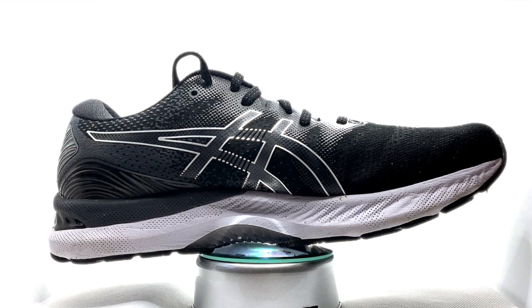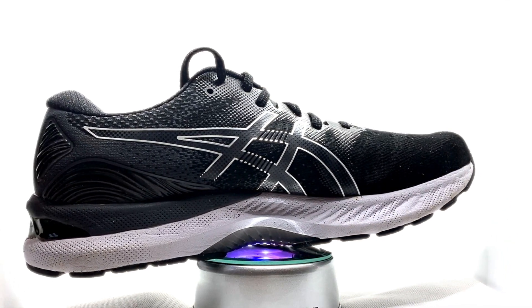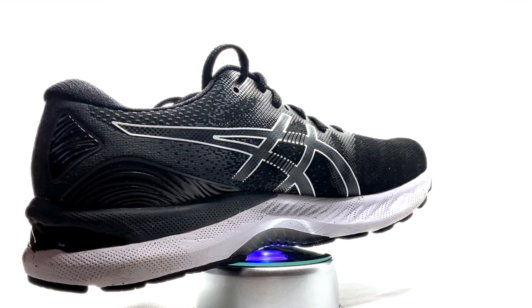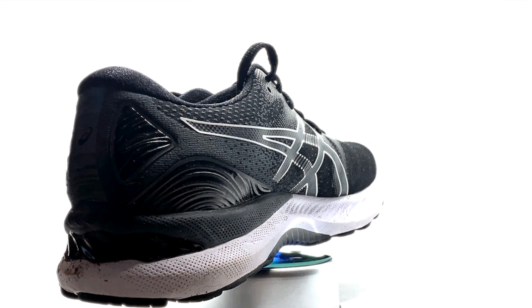For the men: engineered mesh upper, loads of overlays, the heel clutching system — which is basically a heel counter — flight foam midsole, flight foam propel, and loads of gel, as you'd expect from ASICS. Then you've got the gender-specific trussic system, which is different for men versus women based on biometrics. They've tuned it for boys versus girls.